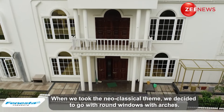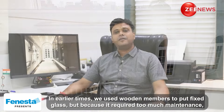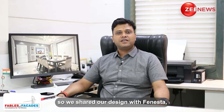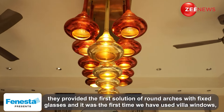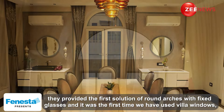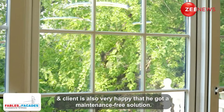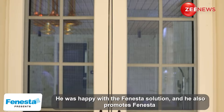When we took the neoclassical theme, we gave round windows and arches. Initially, we used wooden members to fix the glass, but because it required too much maintenance, we shared our design with Fenesta. They provided round arches and fixed glasses — they gave us a complete solution. For the first time, we used Villa windows here, and the client is also very happy that the solution is maintenance-free. He is very happy with the Fenesta solution, and we also promote Fenesta.